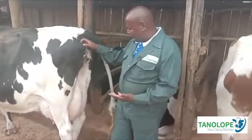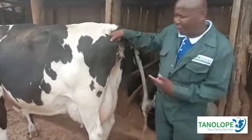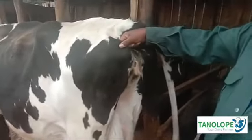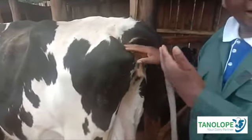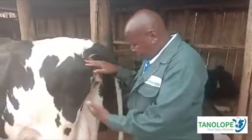Feeding a cow is an art, is a business, and therefore when you measure here, there is what you call the body condition score. When you hold here, this is about 2.5 to 3 — a score of 3. That means this cow has no protein deficiency, has no energy deficiency, it has been fed so well.